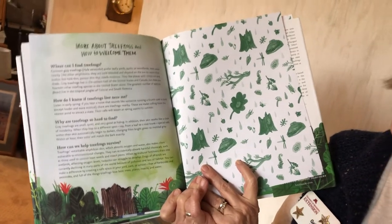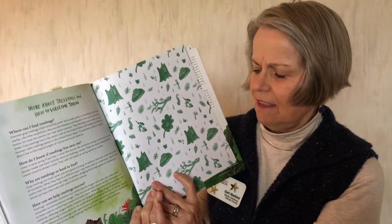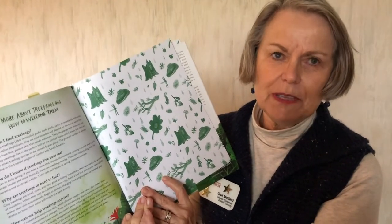A very gentle, friendly book for children to go out into the garden and not to be afraid when something hops.